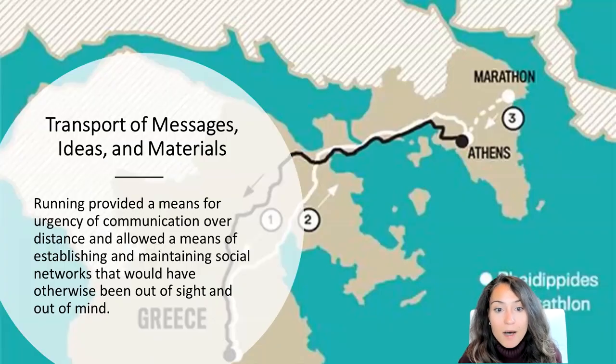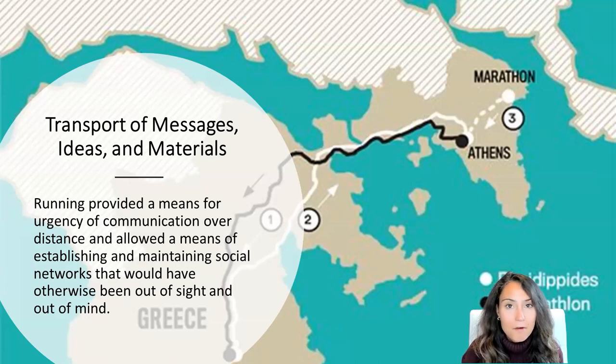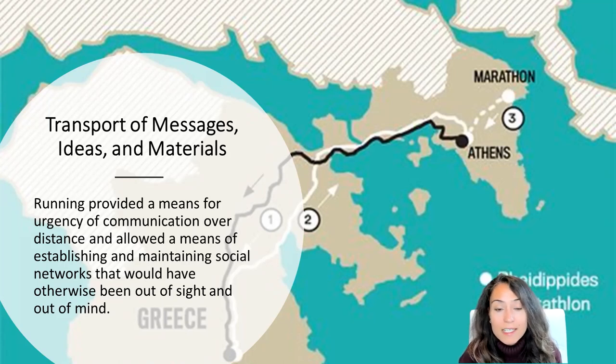The larger concept of moving bodies — but also cultural elements such as physical materials, messages, and ideas — would have promoted a more efficient use of the landscape and its resources. An effective communication system based on how far and how fast an individual could travel would be an important mechanism for communicating ideas across expanding distances. Running provided a means for urgency of communication over distances and allowed us to establish and maintain social networks that would have otherwise been out of sight and out of mind, supporting a more complex awareness of the environment and an increased understanding of our natural resources.